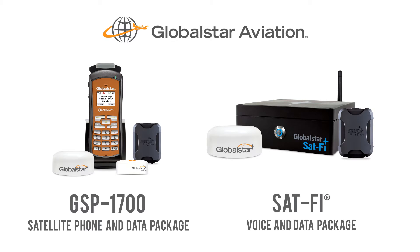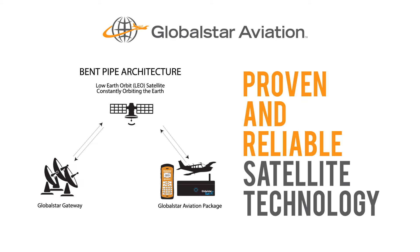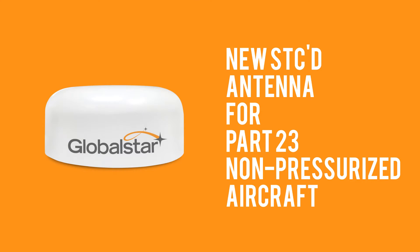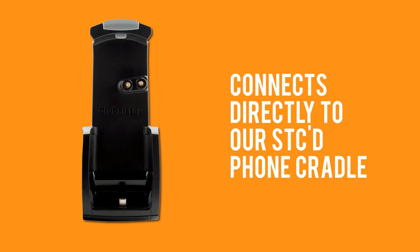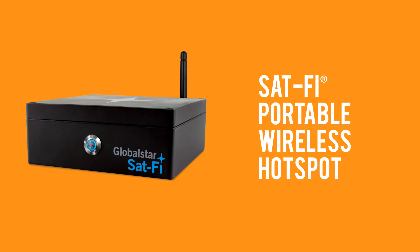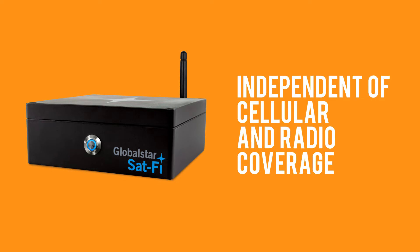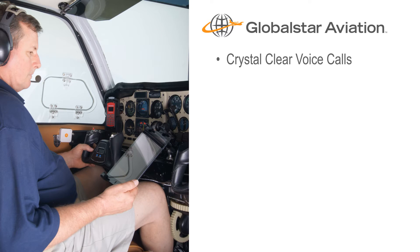GlobalSTAR's new aviation voice and data packages use our proven and reliable satellite technology to help you stay connected to what matters on the ground while you're soaring in the clouds. Our new ST-seed antenna for Part 23 non-pressurized aircraft connects directly to our ST-seed phone cradle or our SAT-5 portable wireless hotspot, giving you in-flight voice and data communications that are completely independent of cellular and radio coverage.